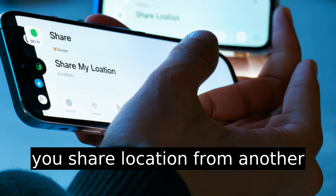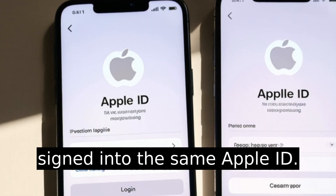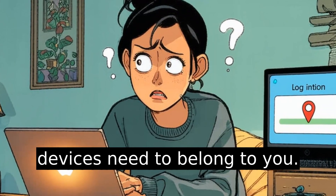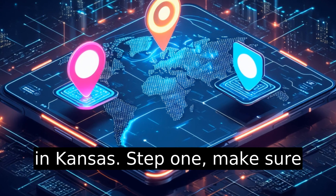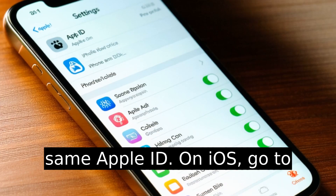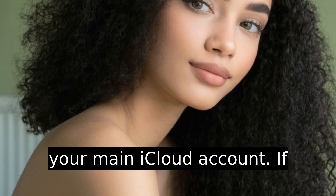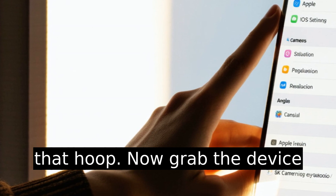First, Apple lets you share location from another device, but only if they're signed into the same Apple ID. So the first rule is both devices need to belong to you — you can't just switch to your cousin's iPad and pretend you're in Kansas. Make sure both devices are signed into the same Apple ID. On iOS, go to Settings, tap your name at the top, and confirm you're using your main iCloud account. If not, log out and back in. Yes, Apple makes you jump through that hoop.